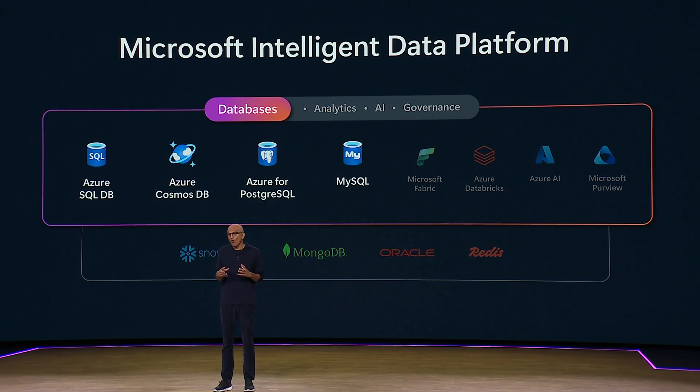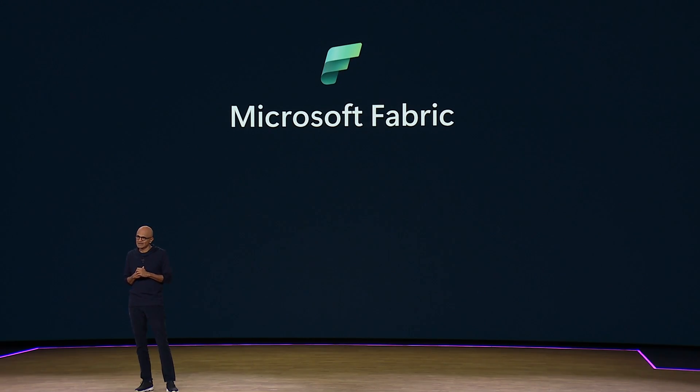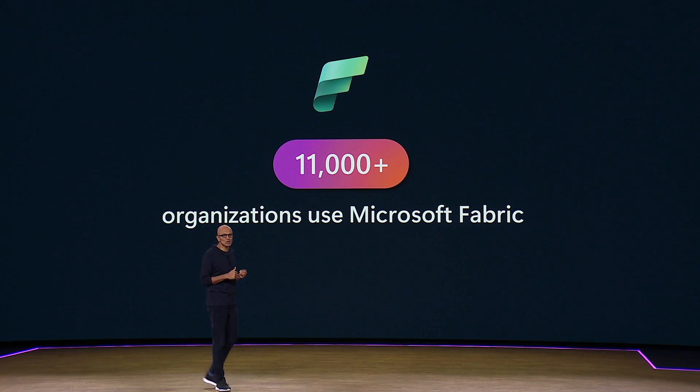At the core of the intelligent data platform is Microsoft Fabric. We now have over 11,000 customers, including leaders in every industry who are using Fabric.